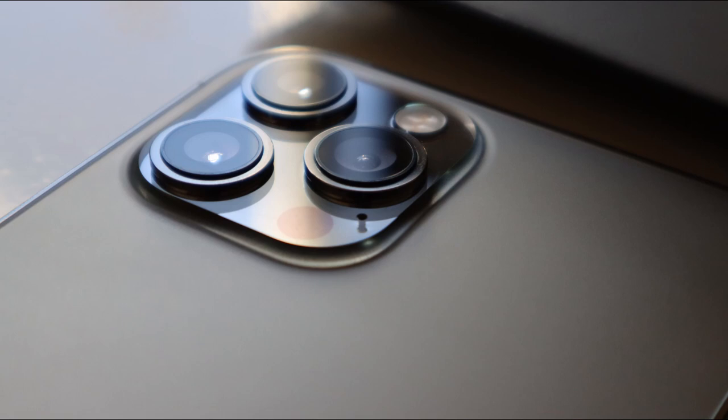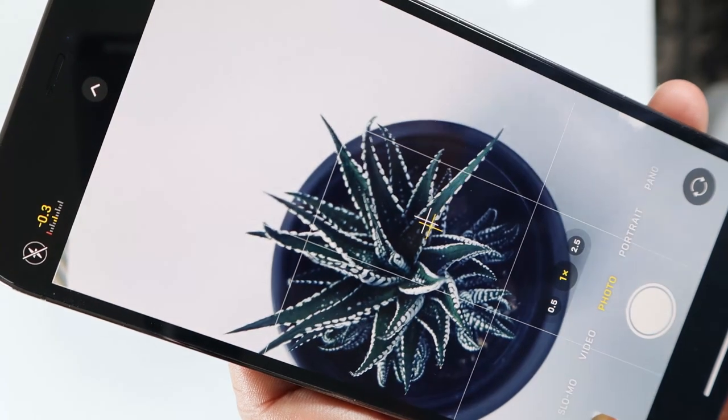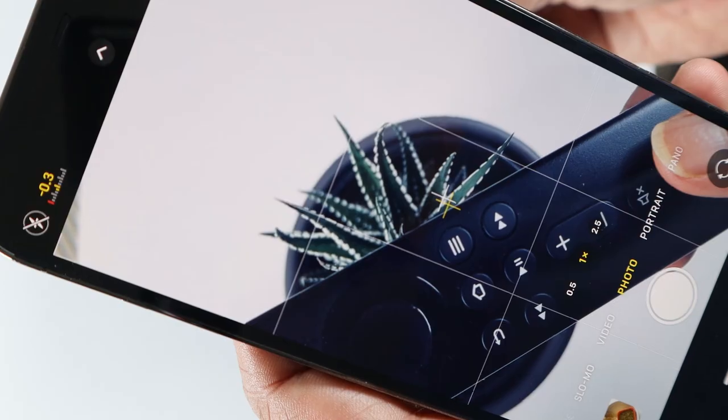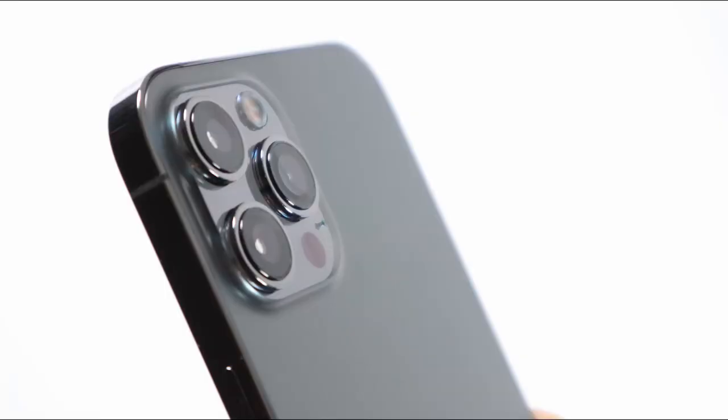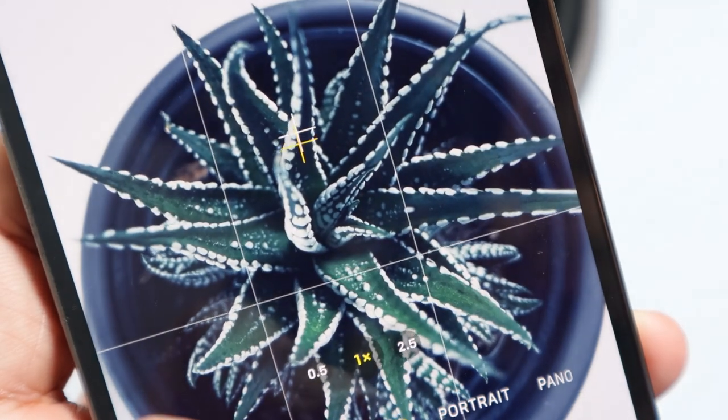Be it still photos, videos, great image stabilization, faster focus, or great night mode pictures — these camera sensors are the biggest that Apple have ever put on a phone and it shows. The ultra wide, the wide, and the telephoto sensors have really delivered in such a way that it is an all-round camera going by its performance.